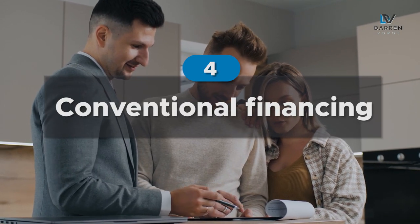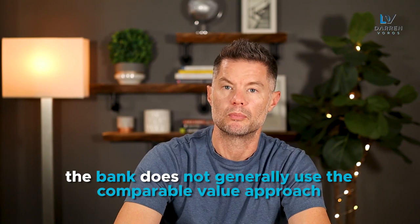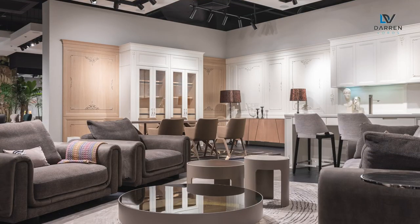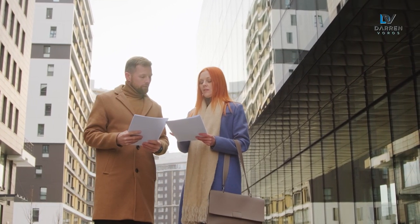Number four, and by far the most popular, is conventional financing. A commercial lender will qualify the property without the assistance of an insurer. With a conventional loan at a major bank, the lender will generally finance 75% of the property's value, and the remaining 25% would be taken care of by the borrower. With commercial lending, the bank does not generally use the comparable value approach — they don't look at neighboring properties in the area because they're not relevant. A conventional lender will take the net operating income and use a cap rate to figure out the value of the building, and from there they will lend based on their lending criteria.